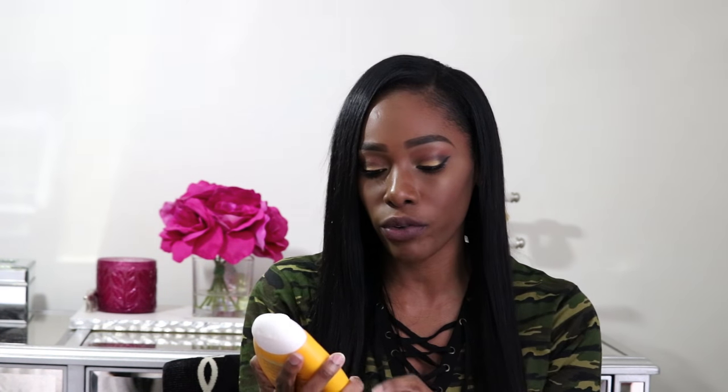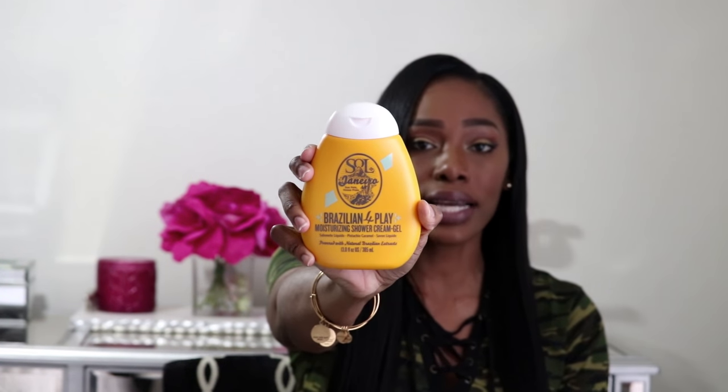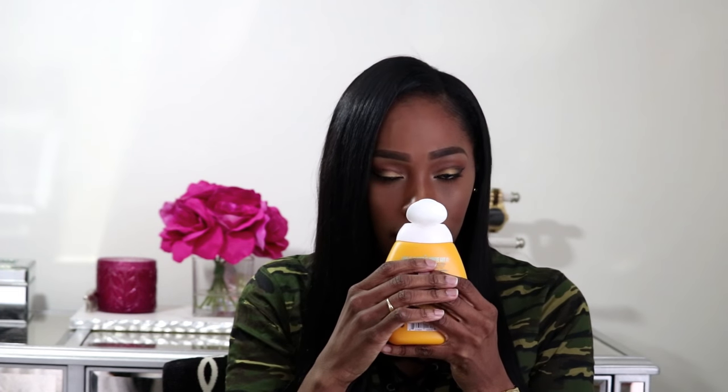The next items I purchased from Sephora when I came back home. The first two items are from Sol Janeiro. The first is the Brazilian Foreplay Moisturizing Shower Cream Gel — this thing is a little bit pricey, but it smells amazing. It's a pistachio caramel fragrance, and I definitely had to pick it up. It was my birthday week, so I got that.